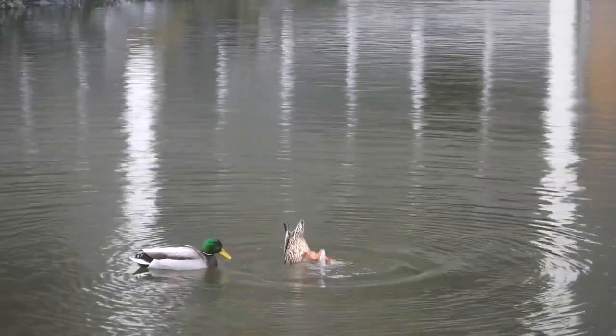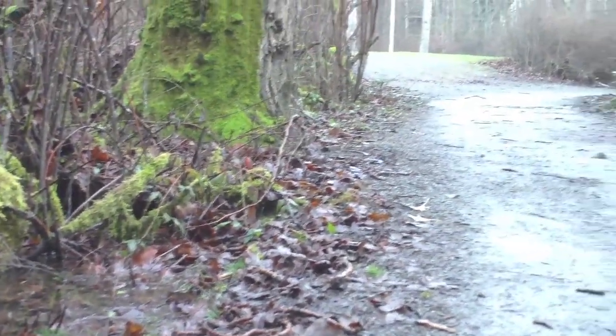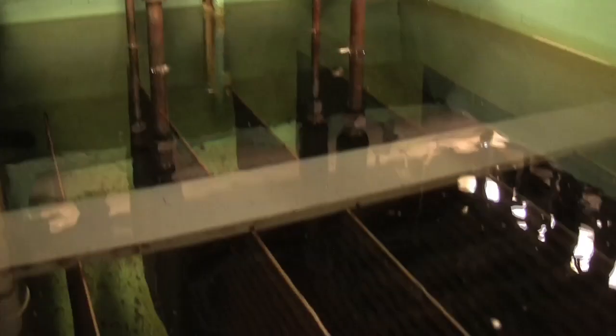We do have an aquatic research facility here on campus. We talked to Brian Ringwood, the aquatic facility coordinator. They dropped their water consumption by about 40%, which resulted in a 12% drop on campus overall, so they are a significant user of water. They don't know how much more they can drop the usage of water down.